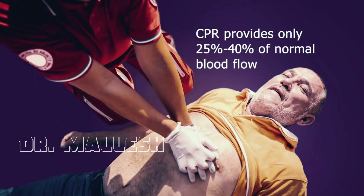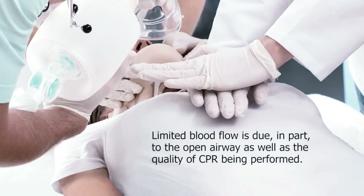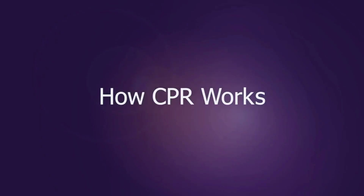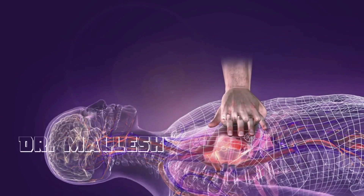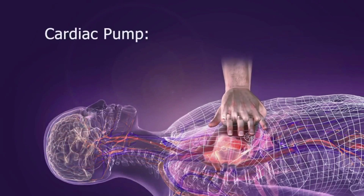CPR delivers only 25 to 40 percent of normal blood flow to the heart and brain. Even when performing high-quality CPR, air can be drawn in during chest wall recoil, depleting the vacuum that is needed to fill the heart. During CPR, blood is circulated forward by two mechanisms: the cardiac pump mechanism and the thoracic pump mechanism.